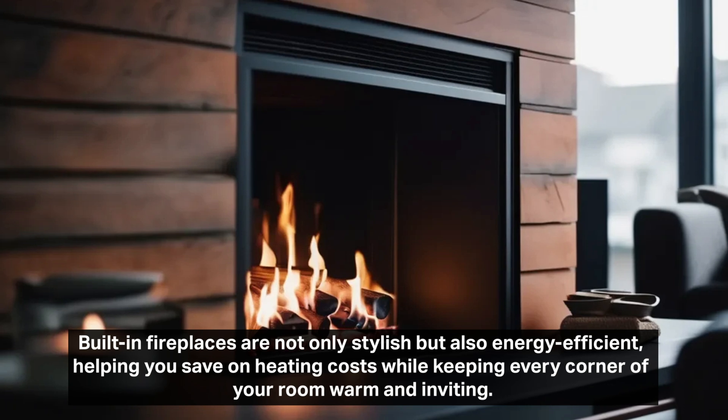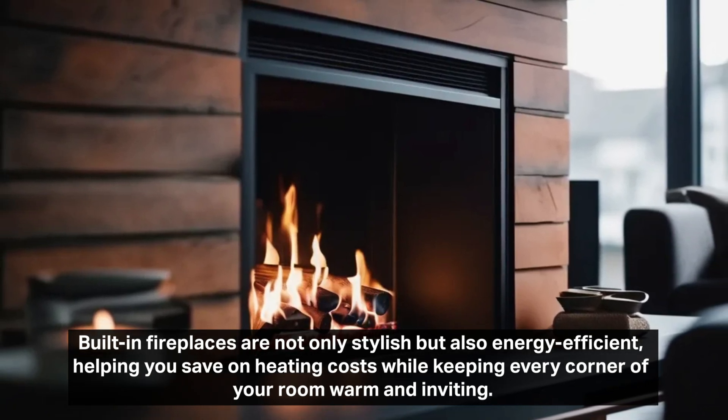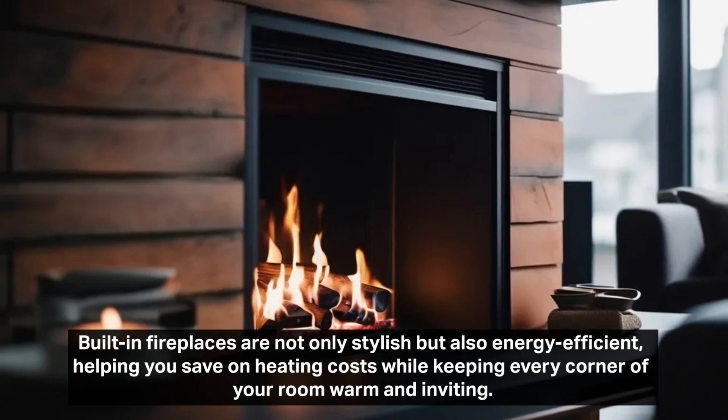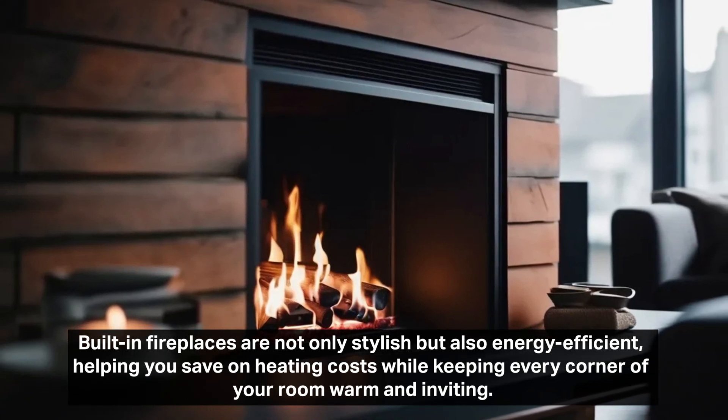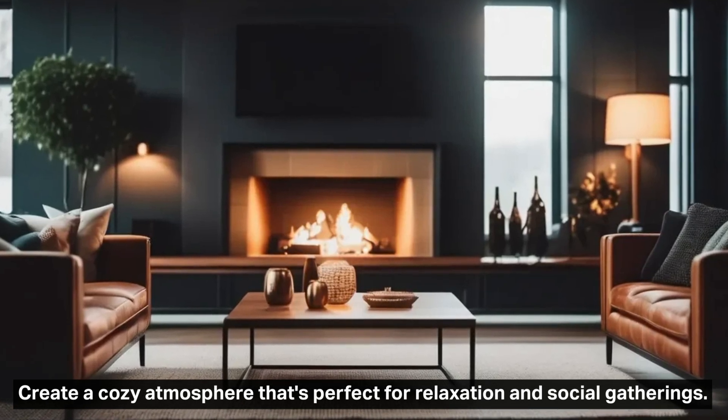Built-in fireplaces are not only stylish, but also energy efficient, helping you save on heating costs while keeping every corner of your room warm and inviting. Create a cozy atmosphere that's perfect for relaxation and social gatherings.